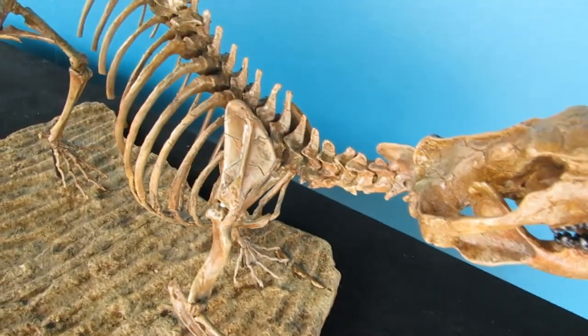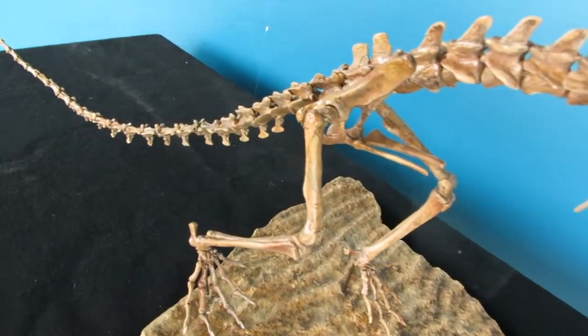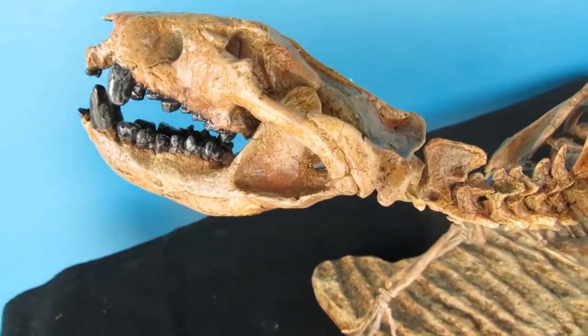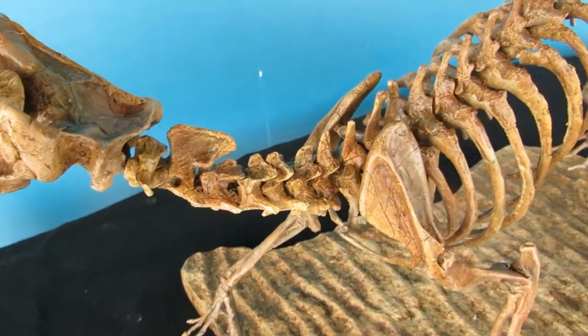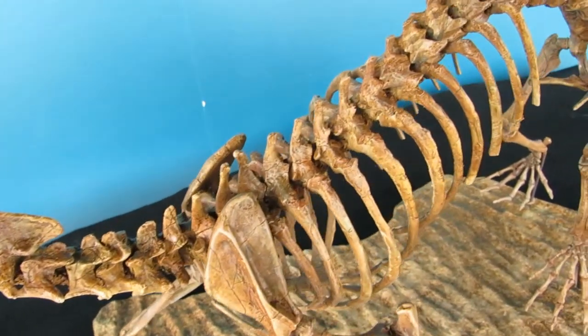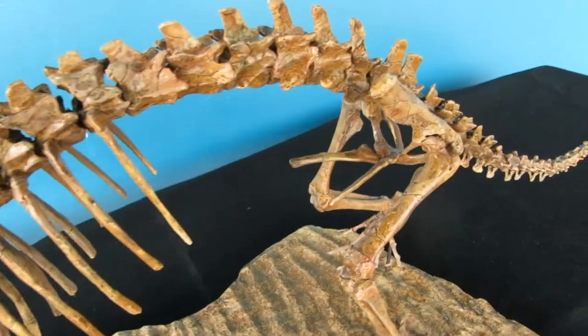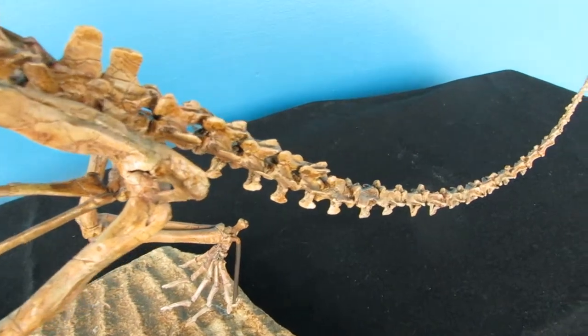Until the discovery of this specimen, fossils of Didelphodon consisted almost exclusively of isolated teeth and skull fragments. This skeleton was found about 40 feet from a Triceratops skeleton which had come to rest in an ancient riverbed. We think that this mammal may have died in its burrow, and that is why the original fossil remains were so complete, representing roughly 30% of the total skeleton.